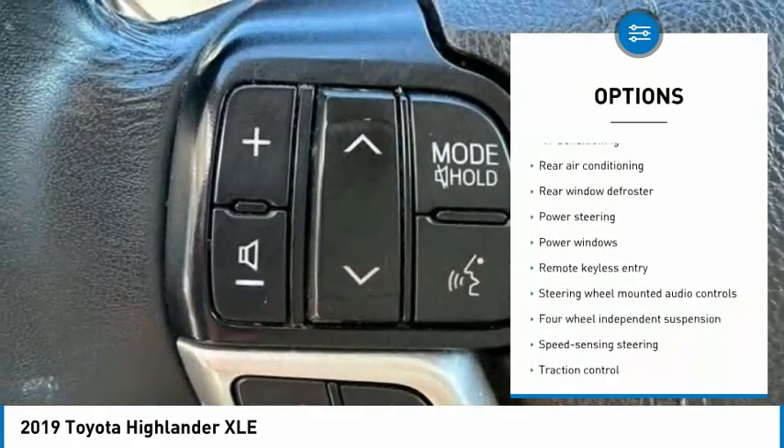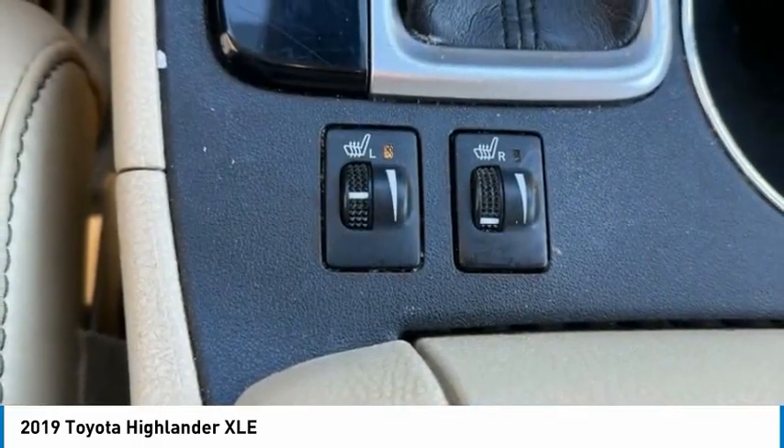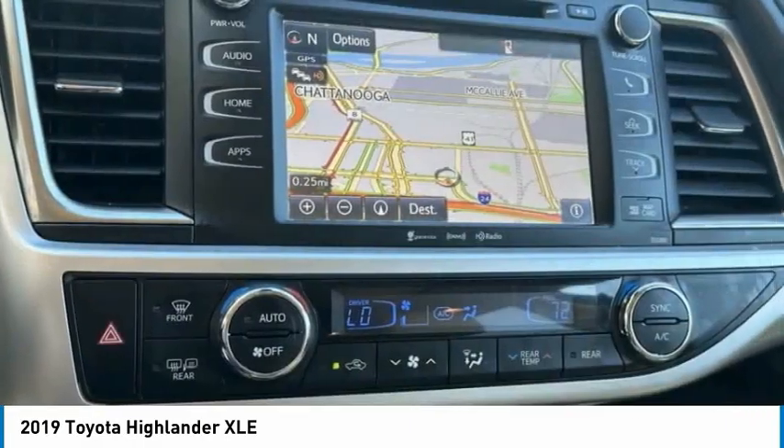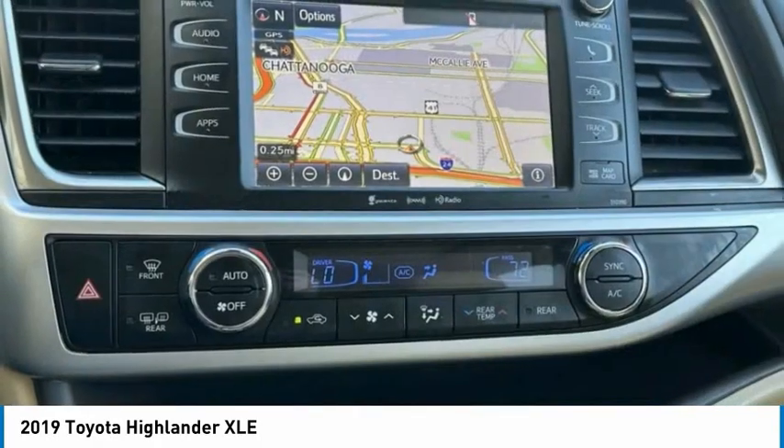Remote keyless entry, four-wheel disc brakes, rear window defroster, rear window wiper, and backup camera. This isn't just a vehicle, it's an experience. So stop in for a test drive today.